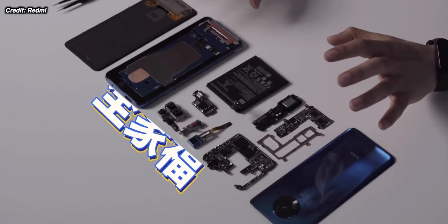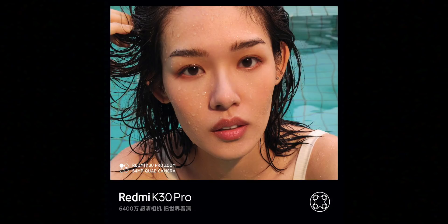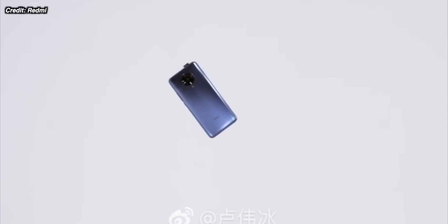Redmi have also shared some sample images shot from the camera of this phone — these look absolutely amazing. This is Shenzhen, where I live in China. Sample images always look fantastic and aren't really representative of what most people will be shooting, but you can subscribe and see the camera review and tests versus a lot of other phones. I'm actually looking forward to seeing that Sony IMX686 and the Snapdragon 865 together — I think it will be a pretty good combination.